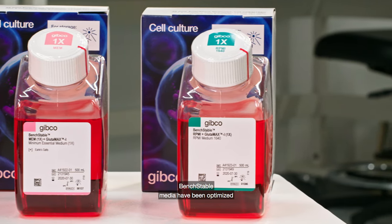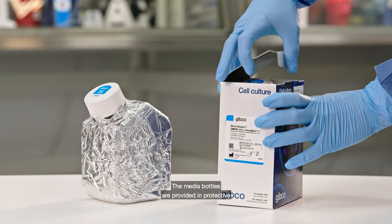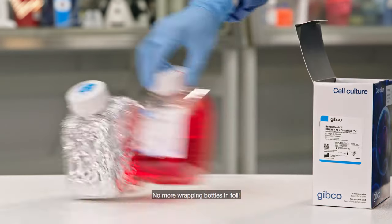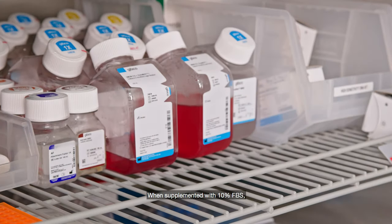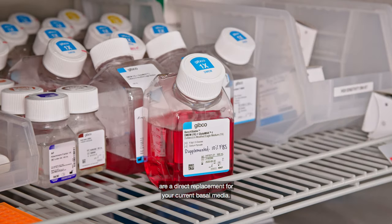Bench Stable Media have been optimized for routine cell culture, maintaining expected morphology and function of many common cell lines. The media bottles are provided in protective packaging to mitigate the risk of light exposure — no more wrapping bottles in foil. When supplemented with 10% FBS, Bench Stable Media are a direct replacement of your current basal media.